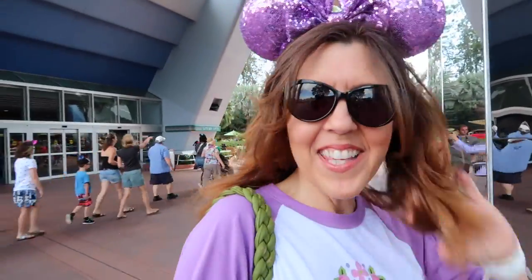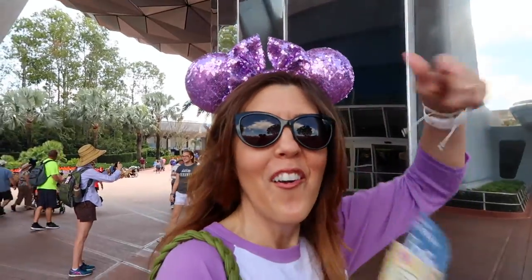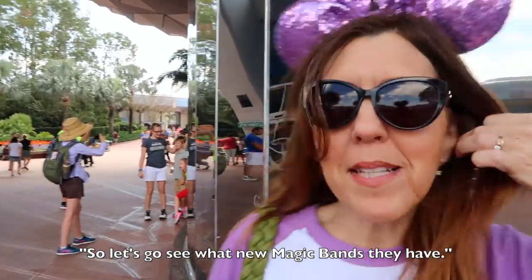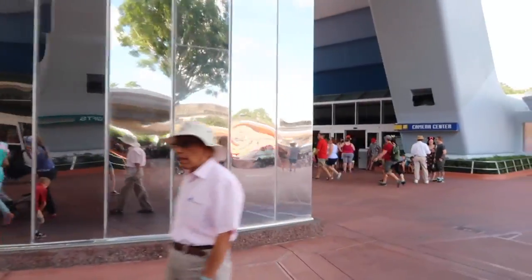Don't you love it when there's a lot of wind and you're trying to fix your hair? It's my favorite thing, especially under Spaceship Earth because it's always a wind tunnel. It feels amazing here. Let's see what Magic Bands they have. Come on, try the camera center. Ready for the wind tunnel?